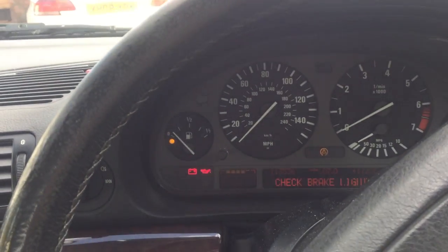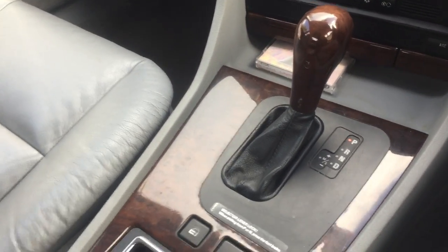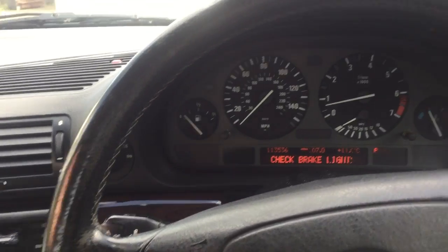I'll just start her up. There are no issues at all with the running condition of this car. It runs spot on — no oil leaks, no water leaks, no nothing. The Tiptronic gearbox works spot on and the auto box is silky smooth.